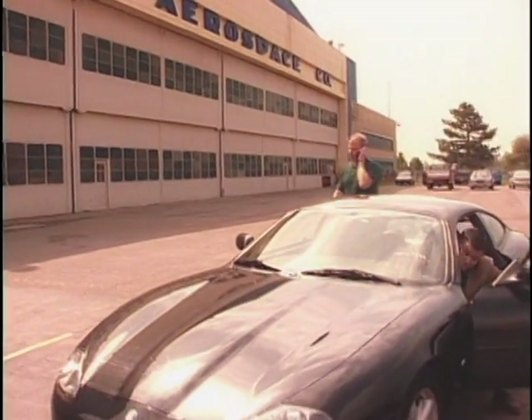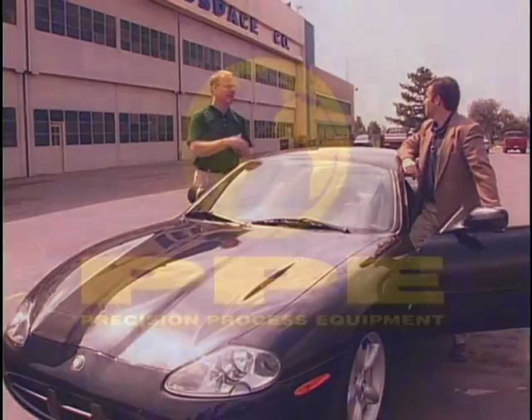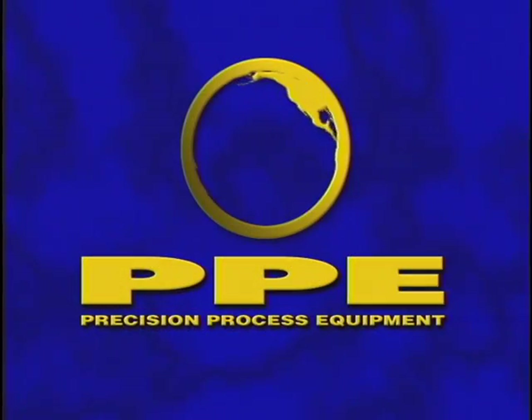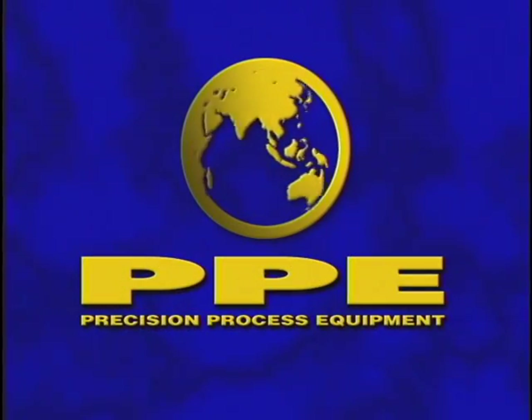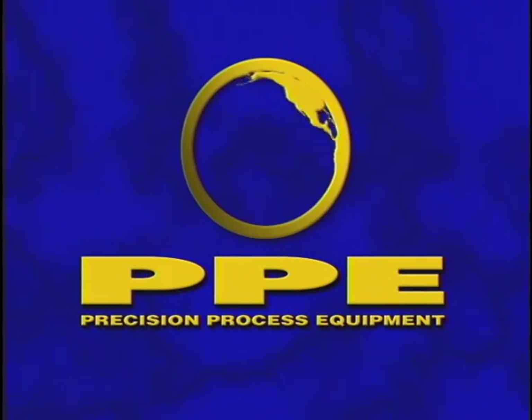This historic edifice is now the home of Precision Process Equipment, a company that clients rely on to work with the same energy, dedication and focus in building equipment that satisfies today's needs for quality and productivity.